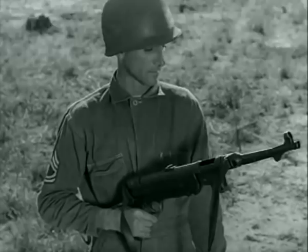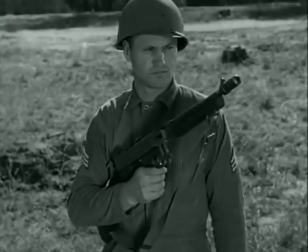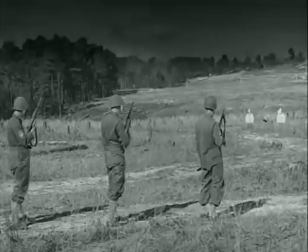These gunners are all expert and have been hand-picked to give us a fair test. The submachine guns will fire first, 20 rounds each at 75 yards.